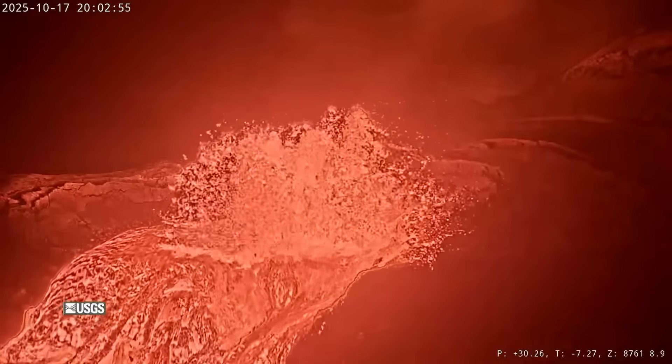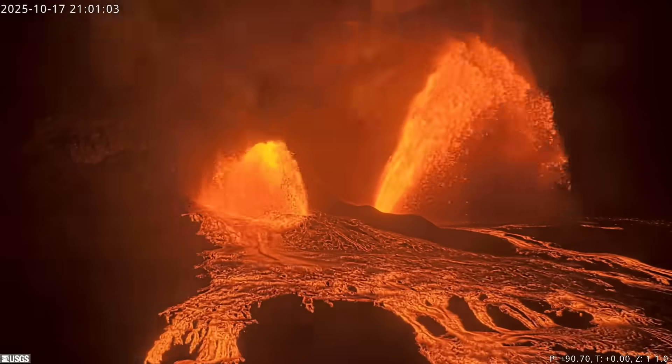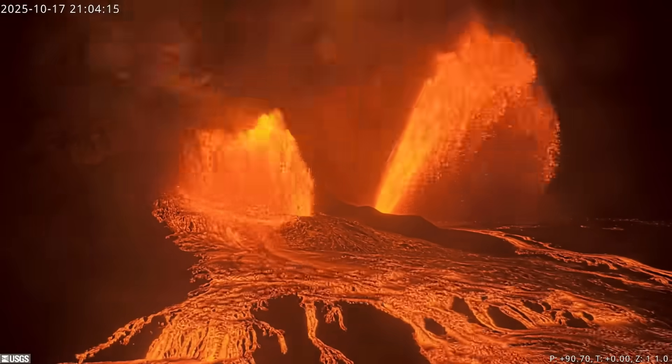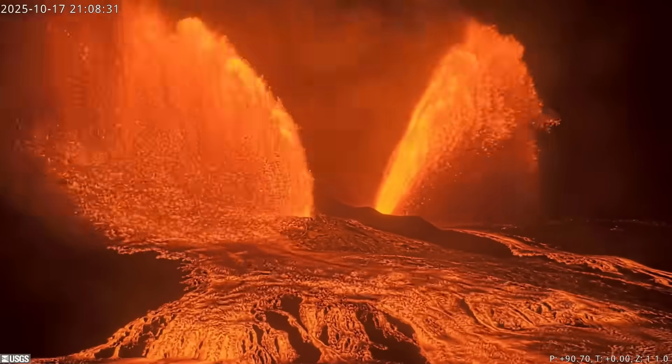Episode 35 fountains began at the north vent just after 8 o'clock Friday night. The south vent began erupting 45 minutes later. As this time-lapse video shows, south vent fountains grew rapidly, eventually surpassing the north vent.